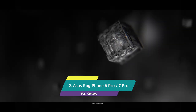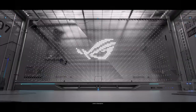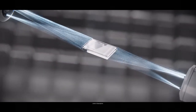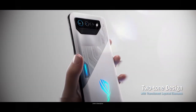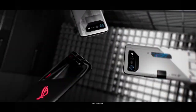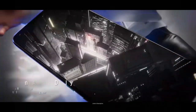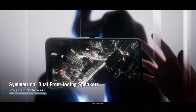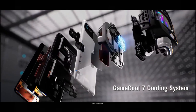ASUS ROG Phone 6 Pro – The Best Android Gaming Smartphone. The 2021 ASUS ROG Phone 5 Ultimate was the best gaming phone, followed by the ROG Phone 6 series in 2022, and ASUS has now launched the ROG Phone 7 series in 2023. We recommend the ROG Phone 6 Pro — it has a 165Hz display that runs at its highest refresh rate full-time without micro stutters. The selfie camera sits in the thin bezel above, keeping the screen fully uninterrupted. It comes with a massive 6000mAh battery, and it is available at a much cheaper price than the ROG Phone 7 series.